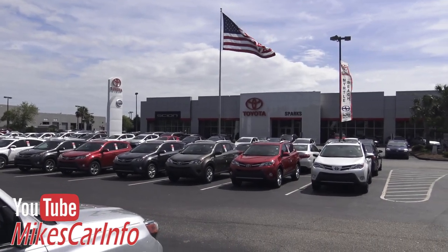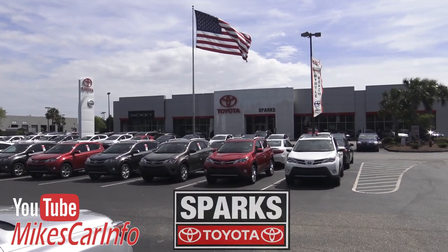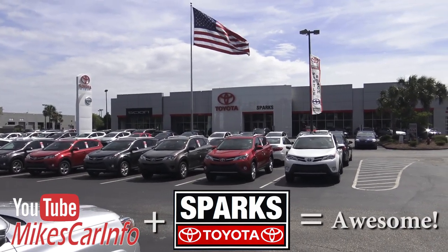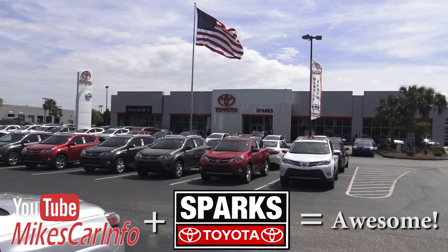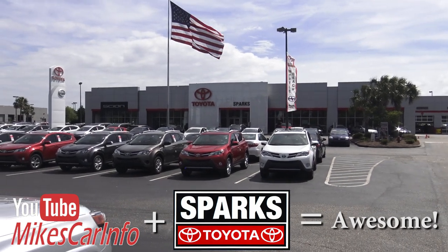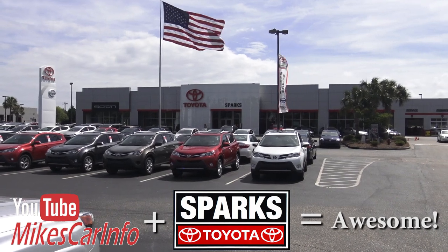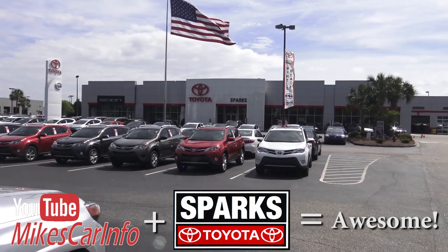Hey, this is Mike. I'm actually fist-pumping right now because I'm so excited to be here at Sparks Toyota in Myrtle Beach, South Carolina. It's a dealership I've really really wanted to develop a relationship with, and here it is — I finally got my chance. These people are really awesome, super professional. They sell Toyotas and Scion. Thank you to Sparks Toyota for allowing me to share this with the world.